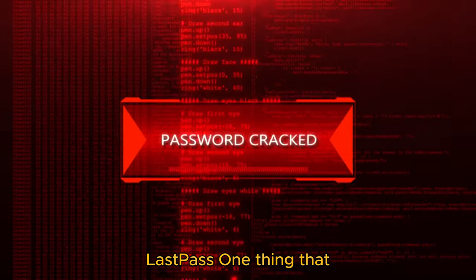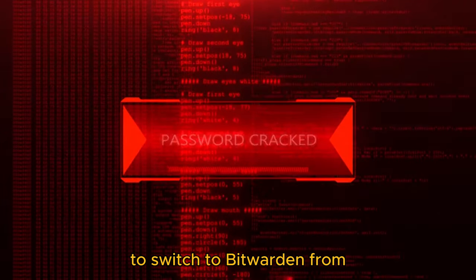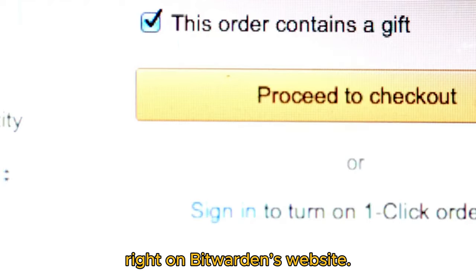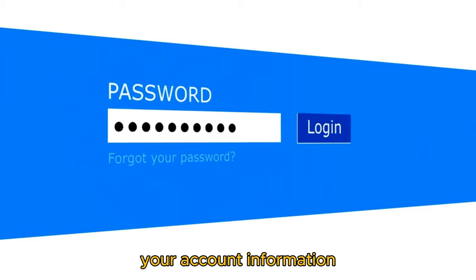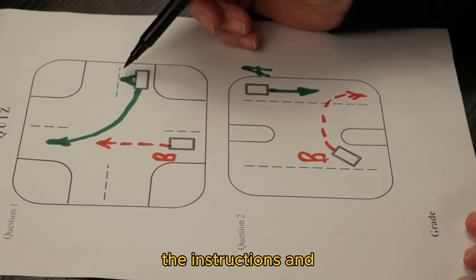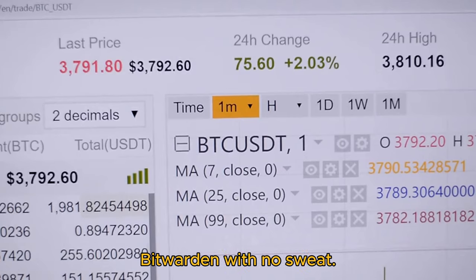It was easy to switch from LastPass. One thing that helped me make the decision to switch to Bitwarden was the ability to export my accounts from LastPass into Bitwarden. The instructions are posted right on Bitwarden's website — you can import using your LastPass login or export your account information and then import it into Bitwarden. It was so easy to follow the instructions and everything worked perfectly.